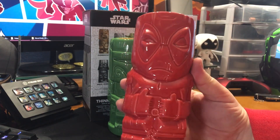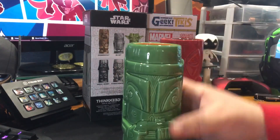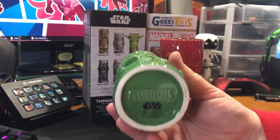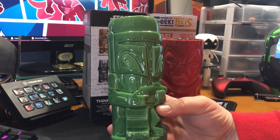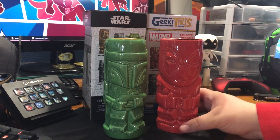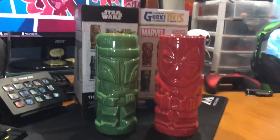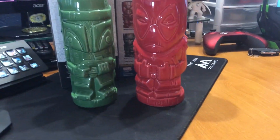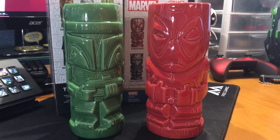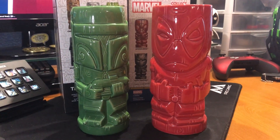Of course, I had to get Deadpool and Boba Fett, two of my favorite characters from each franchise — actually my second favorite character from each franchise. My favorite characters will probably never have their own Tiki mug, those being Nova and Darth Revan. But still, awesome stuff.